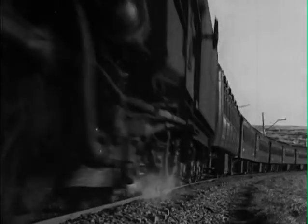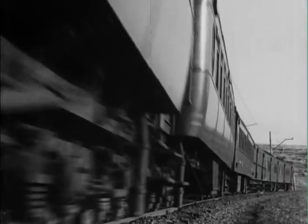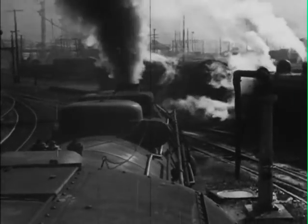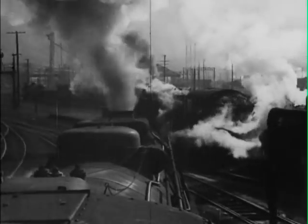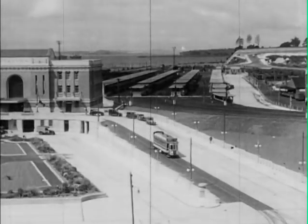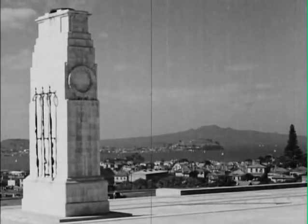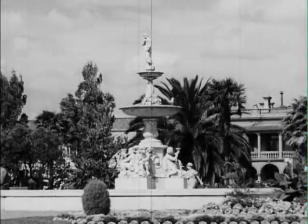A feature of railway travel in New Zealand is the provision of refreshments at various stopping stations. Nearing the end of the journey, the Limited slows down at the approach to the city of Auckland. The splendidly equipped modern station of Auckland is the northern terminus of the main trunk service. From here run the trains that serve the subtropic North Auckland district. The city, with its population of 218,000, is noted for its many beautiful parks and also for its two harbours.